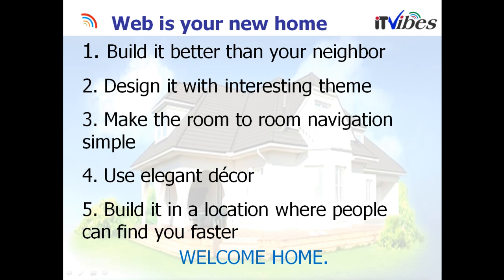Your website is nothing different than your own home. When you're constructing or building a home, you always want to make it better than your neighbor. So here, the website has to be better than your competitor. Design it with an interesting theme so the visitors can connect with your website right away. Make sure that the room-to-room navigation is simple so people can find information between the pages using the links easily. Use elegant decor with good graphics, business-related colors, and branding.